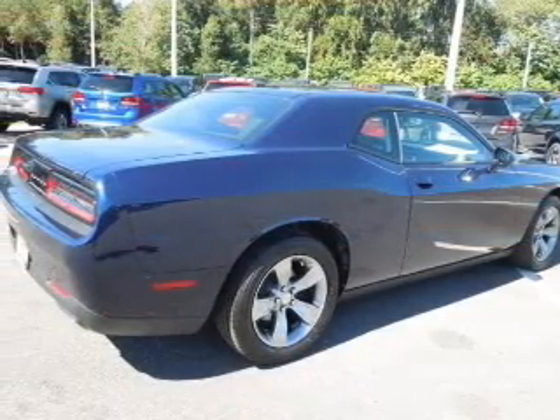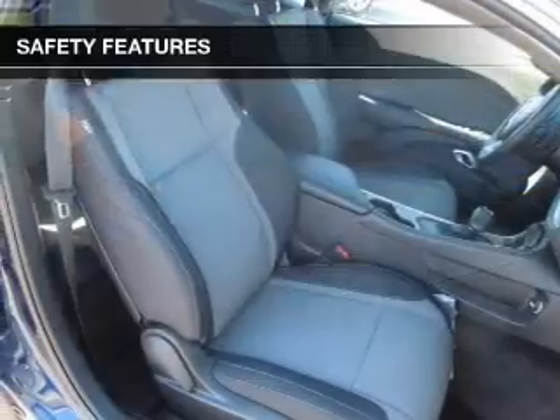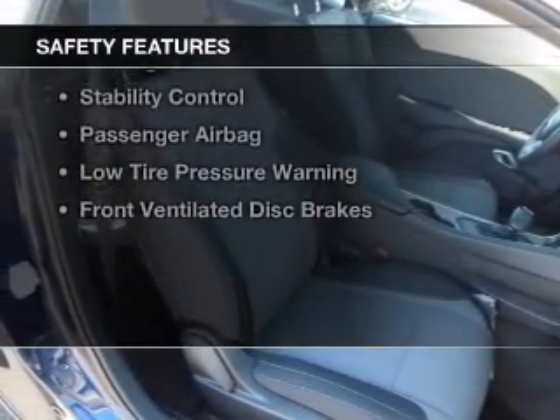Steering wheel controls, aluminum rims, dual temperature controls, and automatic climate control. Safety was made a priority with these features.